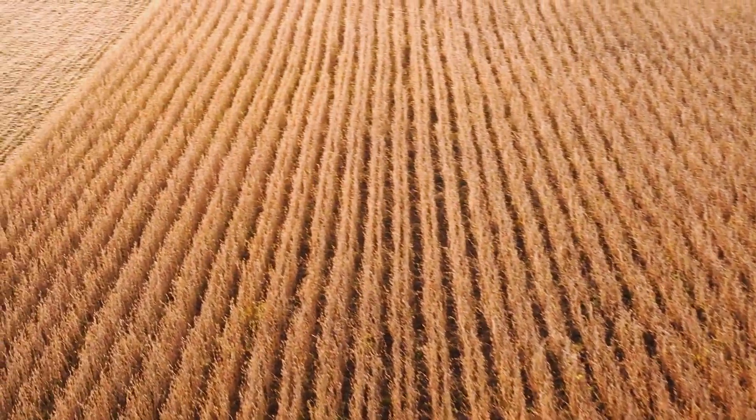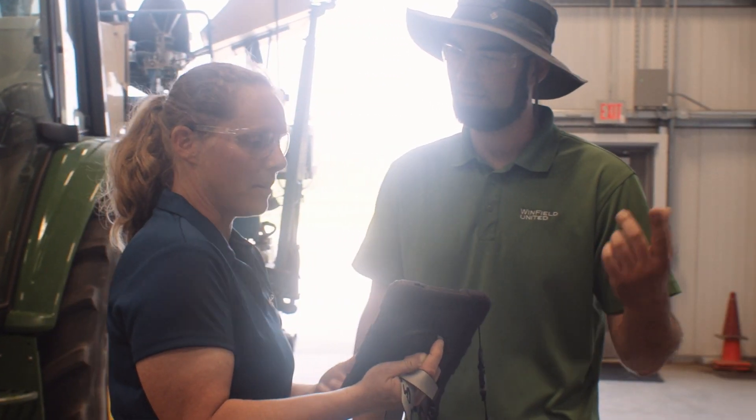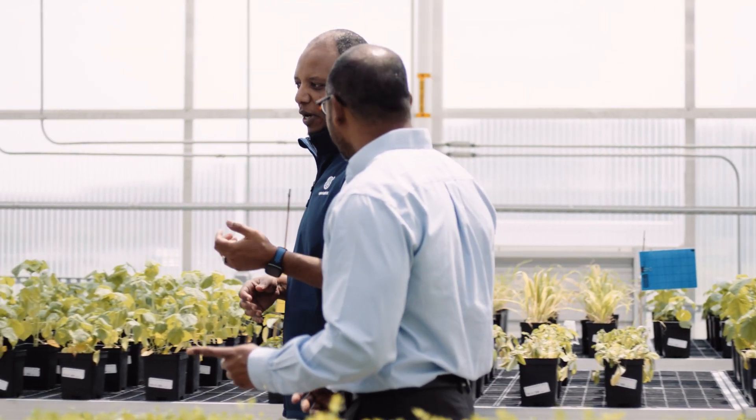The best way to make sure that you come up profitable is using data and insights. Without having a platform to see these insights, it's very difficult to look into sustainability, agronomy, as well as economics.